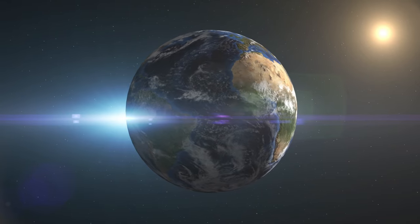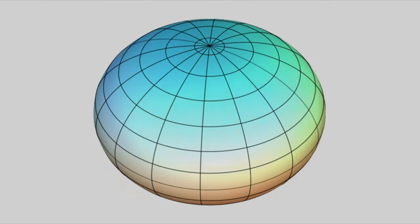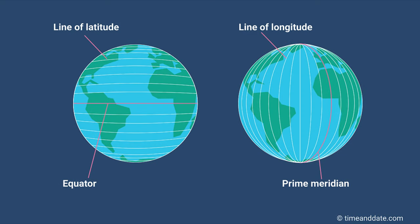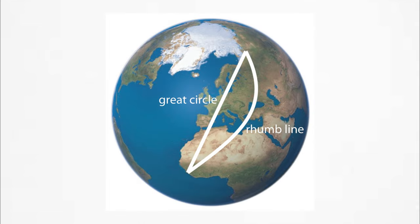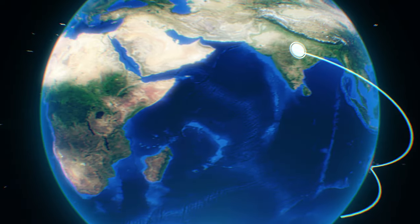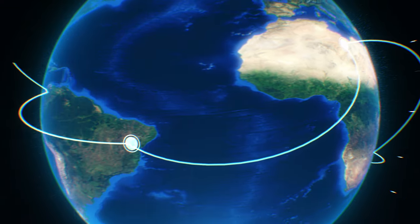The next chapter is Earth, where we need to study about Earth's compression ratio, latitude, longitude, meridian, graticule, great circle, and rhumb line. Study the great circle and rhumb line topic very thoroughly because it is important from an exam point of view.